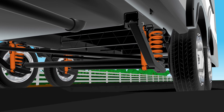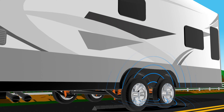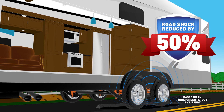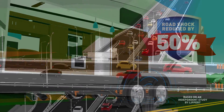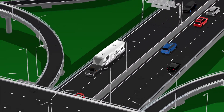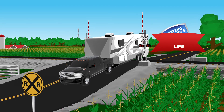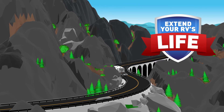Our advanced coil spring technology reduces road shock by 50%, which helps protect your walls, cabinets and appliances, while also providing a more comfortable ride on the highway, over railway tracks and through mountain roads.